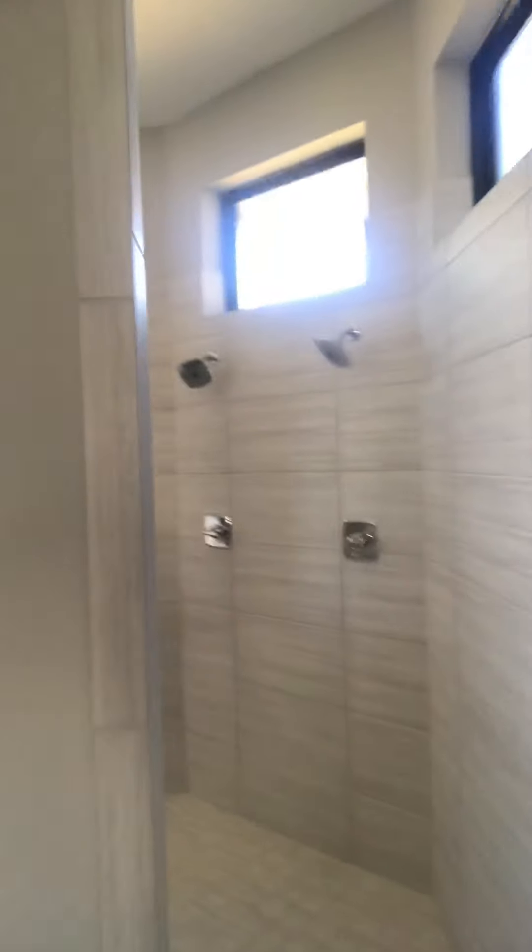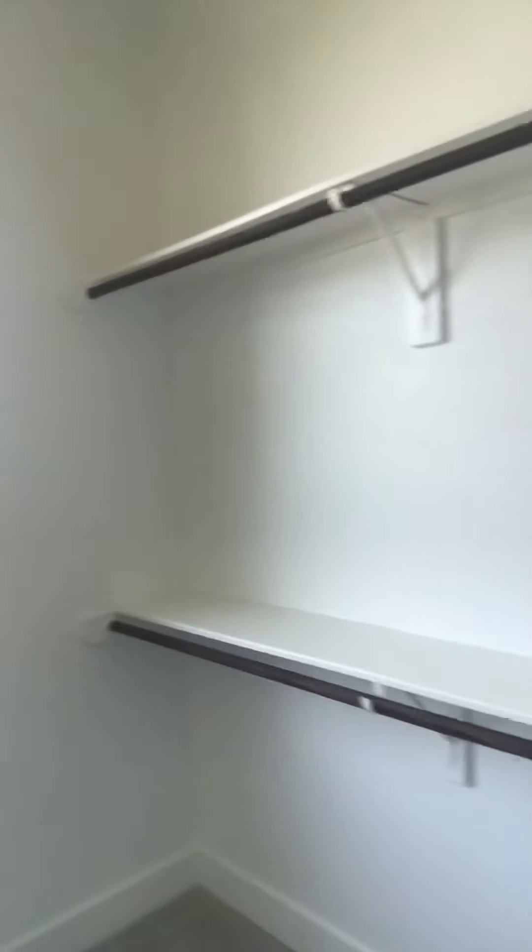There must be the master right here — look at that window. Oh yeah! Look at that. Man, hold up — with the closet. Oh yeah! Look at this, the master bedroom.